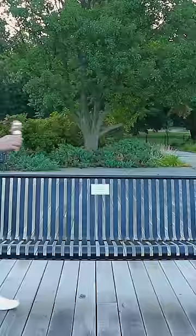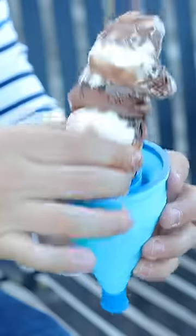So I invented the Cone Cream Catcher. This one-of-a-kind ice cream cone holding device firmly grips your frozen treat while you enjoy it on a hot summer day.